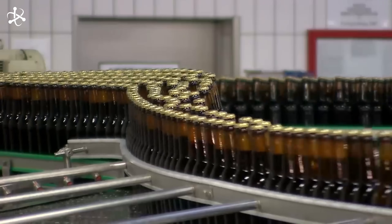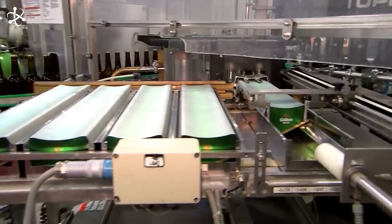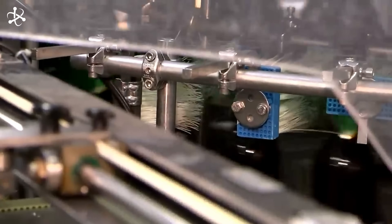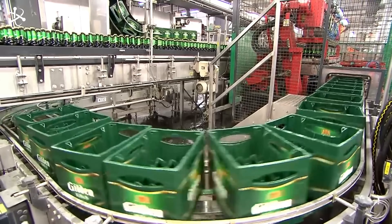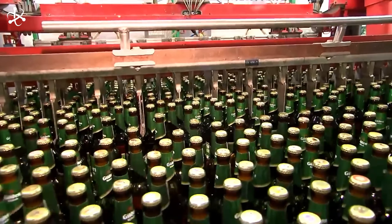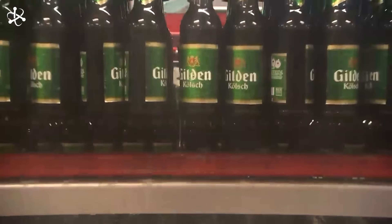Once the beer is in its final container, it's time for labeling. Labels are applied with precision, ensuring that every bottle, can, and keg proudly displays its brand. Branding is more than just a label — it tells the story of the beer and the brewery. Throughout the packaging process, quality control is paramount. Brewers perform regular checks, from taste tests to packaging inspections, to ensure every package meets their high standards.